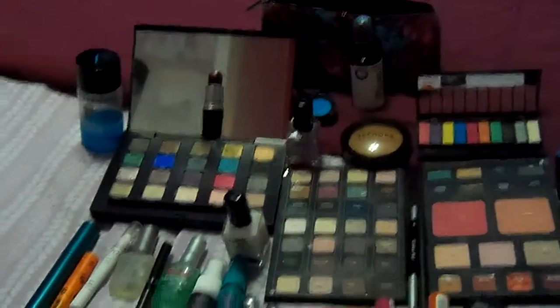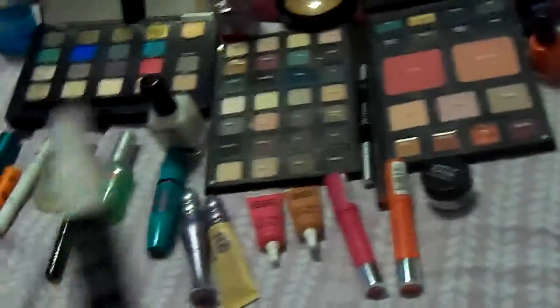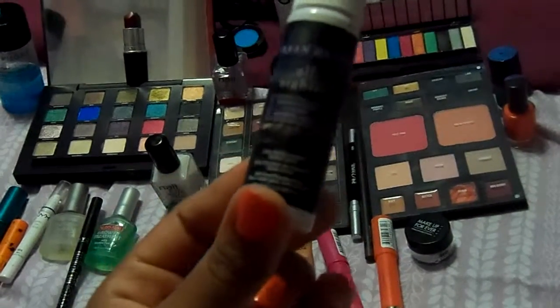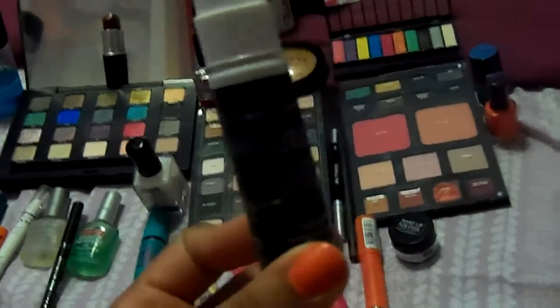We're about to get into my July favorites of my makeup, some nail polishes, and my parrots. Here's my look. We're going to start off with the Urban Decay Setting Spray. It's one of my favorites. I love it — I just started using it and it makes my makeup hold and last longer.